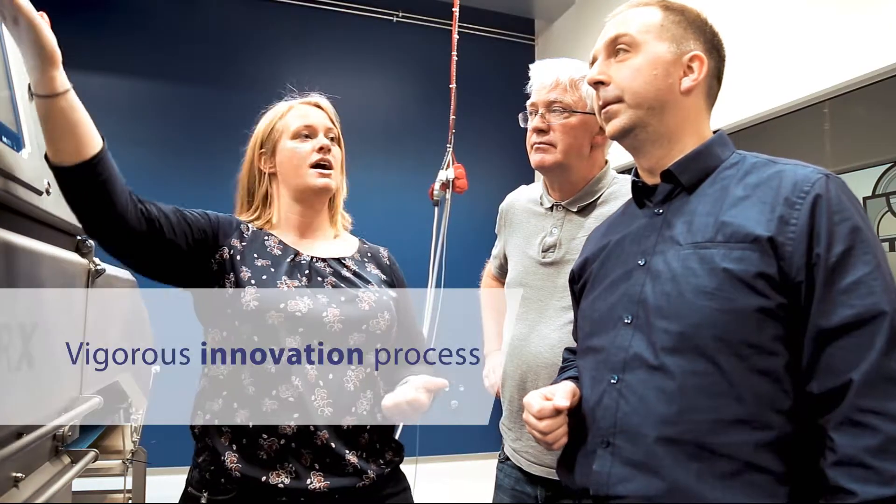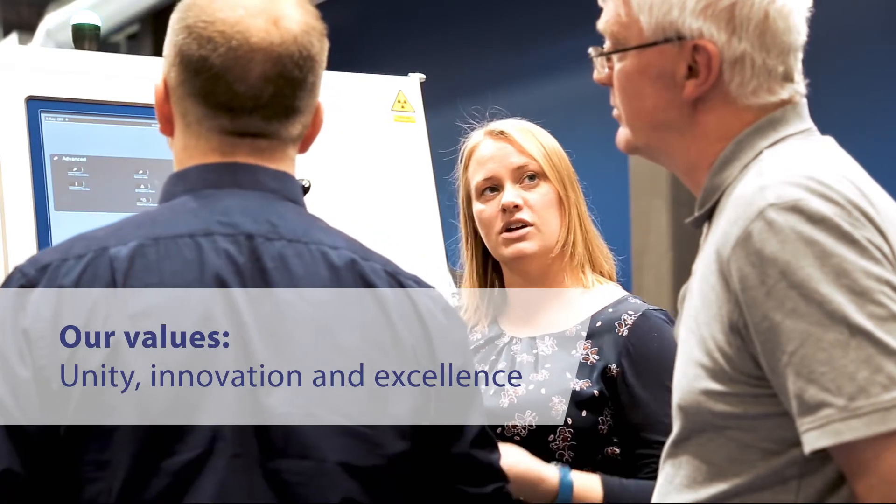This unique product is an example of the vigorous innovation process at Morel and is the result of constant teamwork, unity, innovation, and excellence.